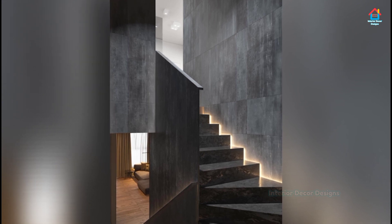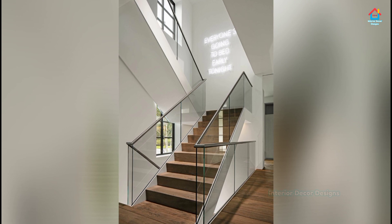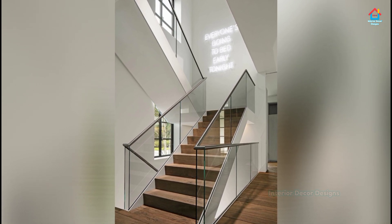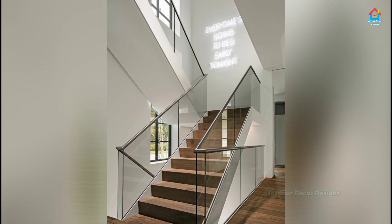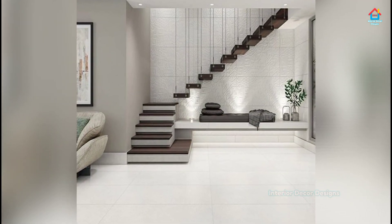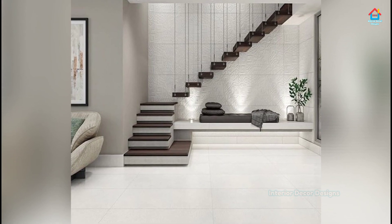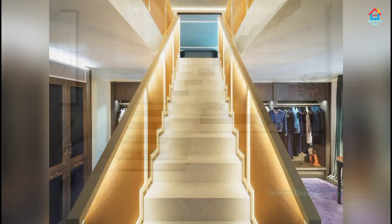If you want more design ideas on interior and exterior design, you can check out our website at interiordecordesigns.in and also our Android app to get the latest design ideas according to your choice. You will find all the links in the description box below, so do check them out. Also follow us on Facebook, Pinterest, Instagram and Telegram.